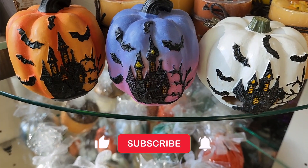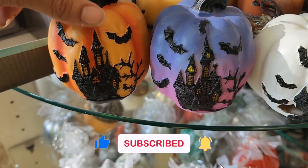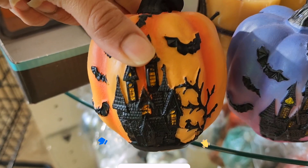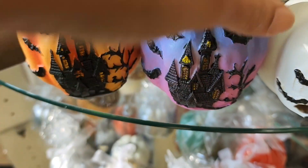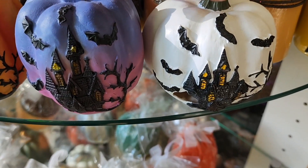We are here at the Dollar Tree on University Boulevard. I've been looking for these — they have the haunted house on them with bats. I love this ombre color, it's really pretty, and they have it in white.